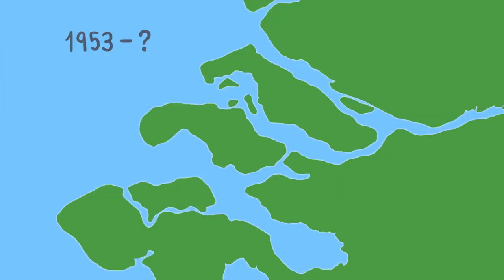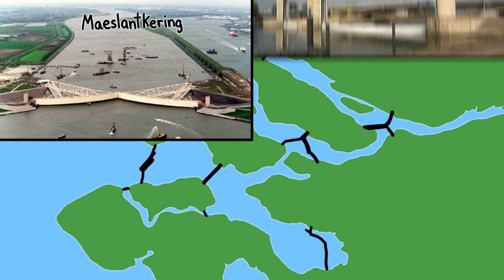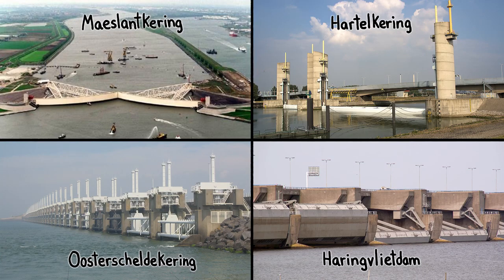And in the mid-20th century, the Dutch began building an ambitious series of storm surge barriers that are among the largest movable human-made objects in the world today.